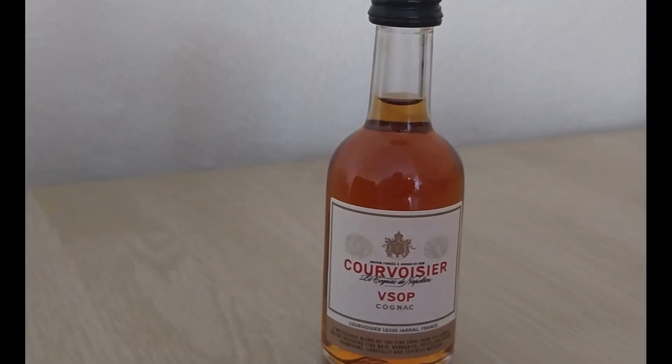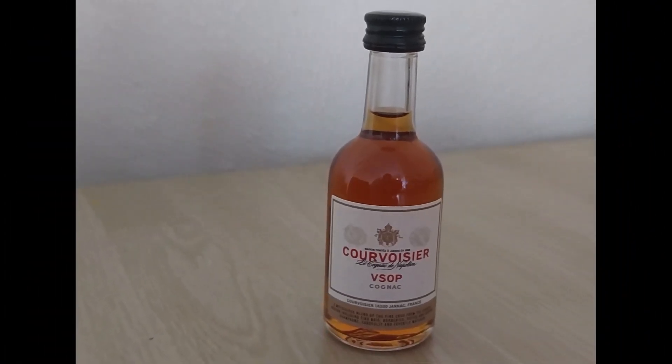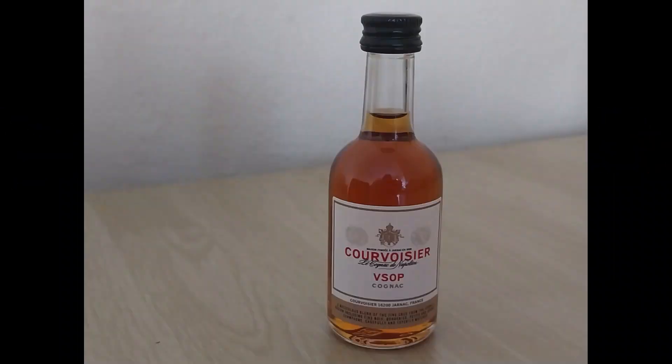You'll probably notice a qualification on cognac bottle labels when you purchase them. This will either be VS, VSOP, or XO. This Cavoisier is a VSOP, meaning Very Superior Old Pale. To qualify as a VSOP, the cognac has to be aged for four or more years.